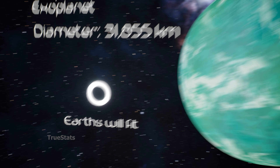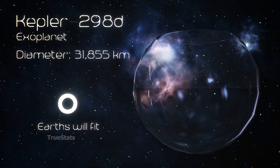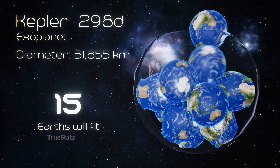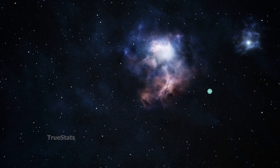Earth, our homeworld — it would take 15 Earths to match the volume of Kepler-298d.